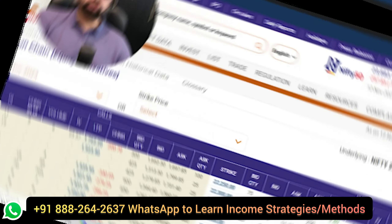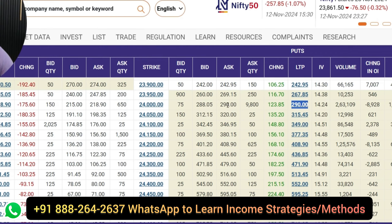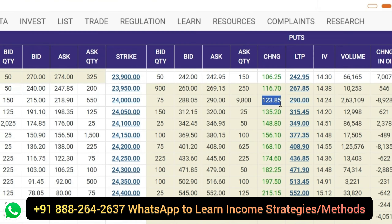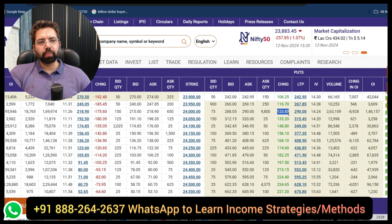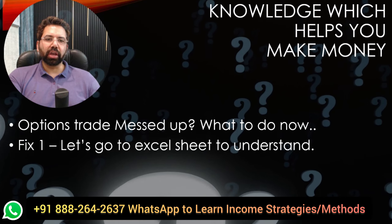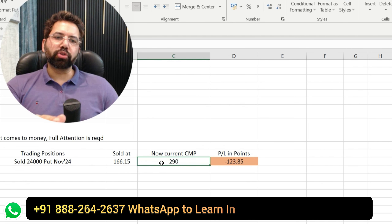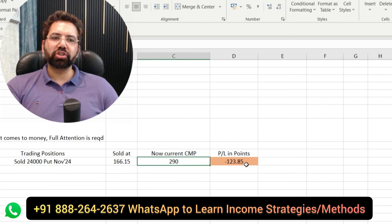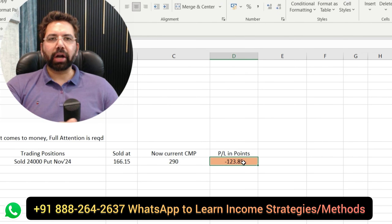So we are here at the option chain currently — the November option chain as you can see. Let's pick the worst pricing. Suppose that somebody sold a 24,000 put which has become in-the-money now. So definitely this needs a bit of rescue. This is where traders lose maximum. What is the remedy? What exactly is happening here and what we can do about this. The exact pricing shows 166.15 points — that option became 290 in just a matter of one day. That means we are really making a big huge loss. This needs some kind of repair.